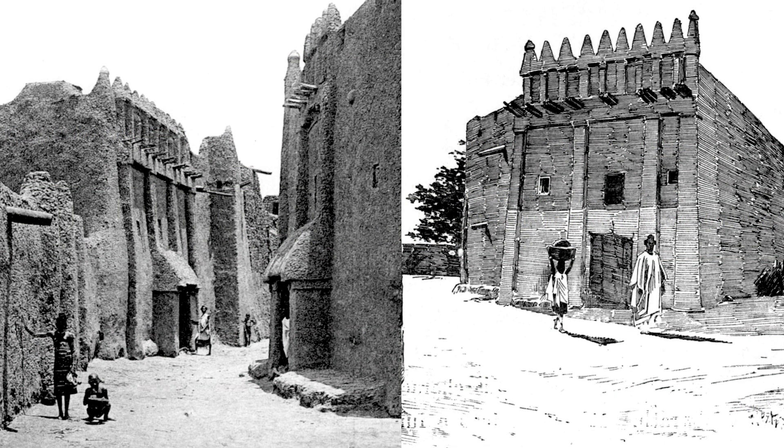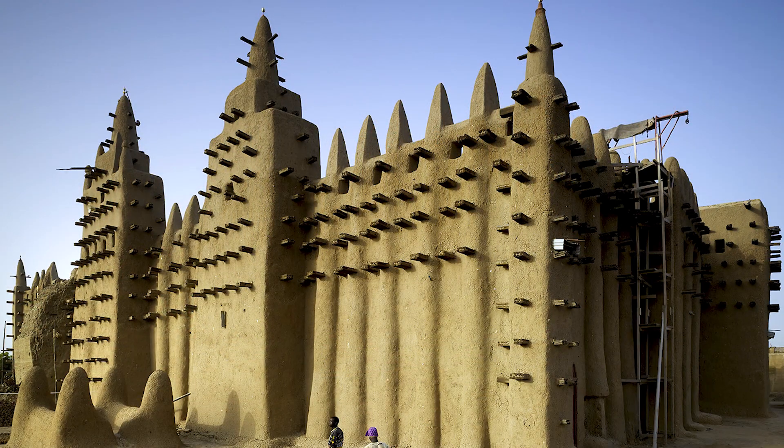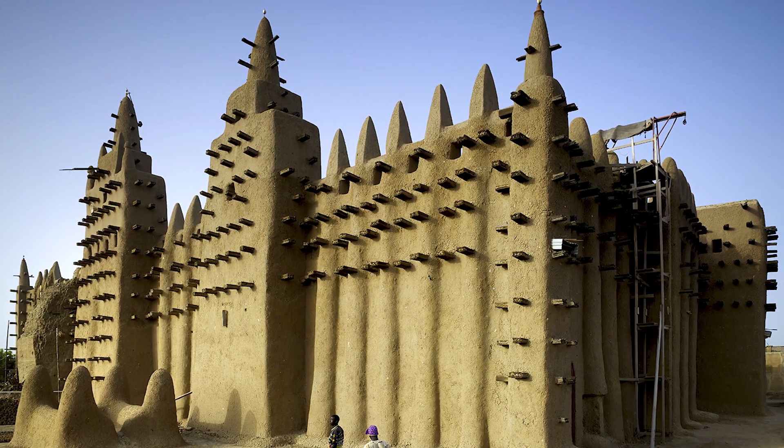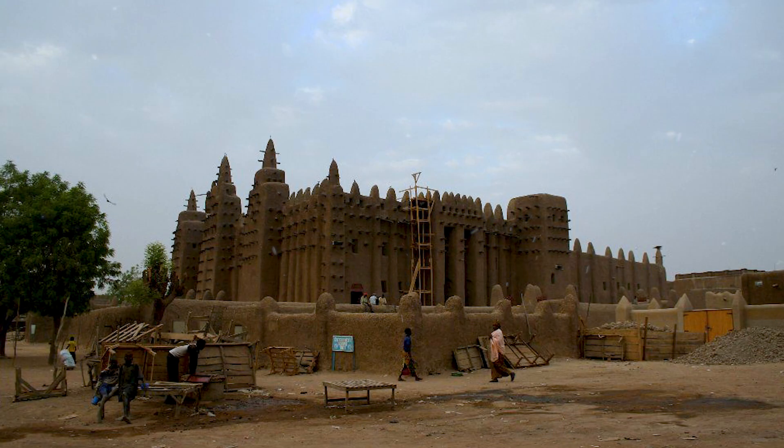The construction of this building dates back to 1907, and due to the Islamic architectural style used in it, many architectural engineers consider this Grand Mosque to be the greatest architectural achievement of the so-called coastal Sudanese style. This mosque was rebuilt in 1907 AD after the occupation of Mali by France in the 18th century.